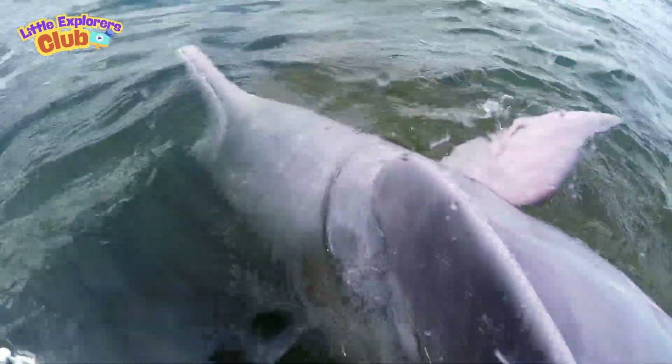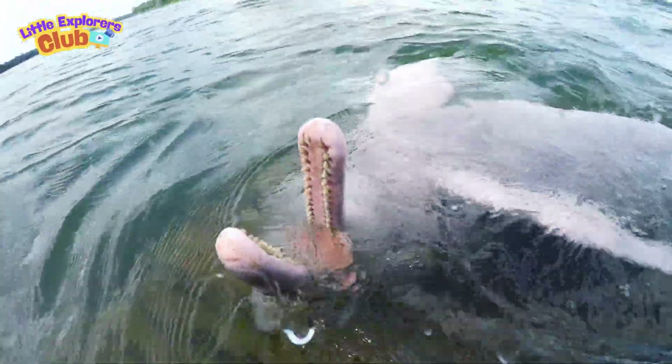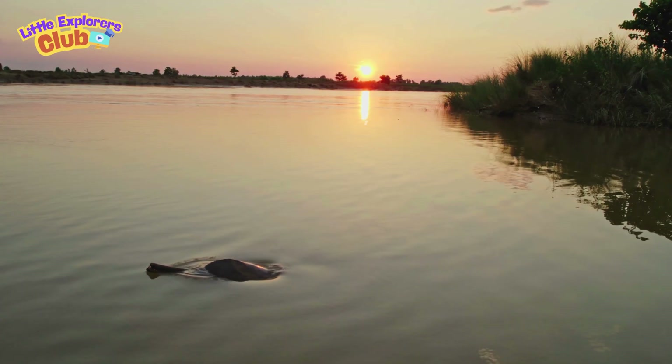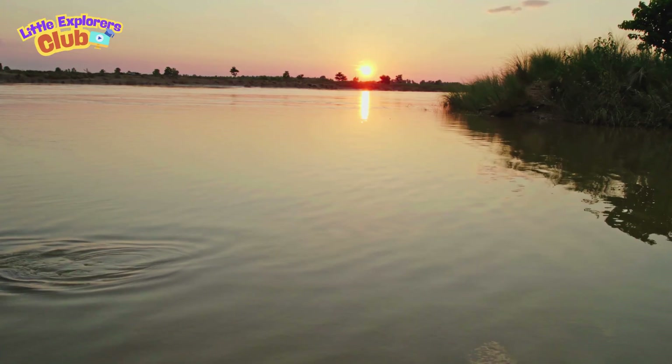Some river dolphins can turn their heads side to side, unlike ocean dolphins, which helps them twist and turn around tree roots and rocks underwater. They are some of the rarest dolphins in the world and need clean rivers to survive. River dolphins are excellent swimmers, but they swim more slowly than ocean dolphins because rivers can be twisty and shallow.